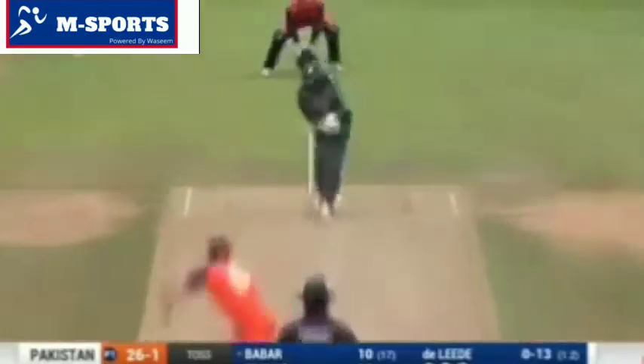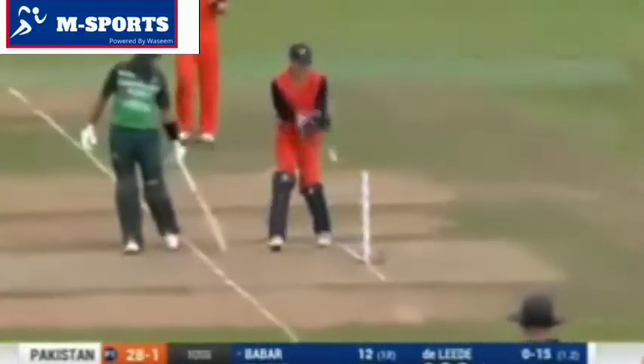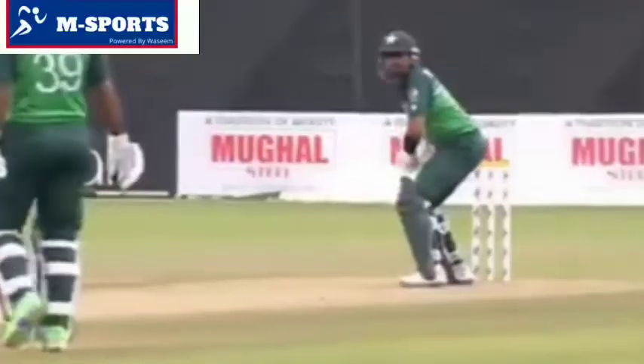Expecting to see a little bit more intent from Fakar Zaman today, and that's just straying onto the pads again. Clipped away by Baba. Really good work by Arian Dutt — could be checked I'm sure, but I reckon that was a top bit of work running around the fence.